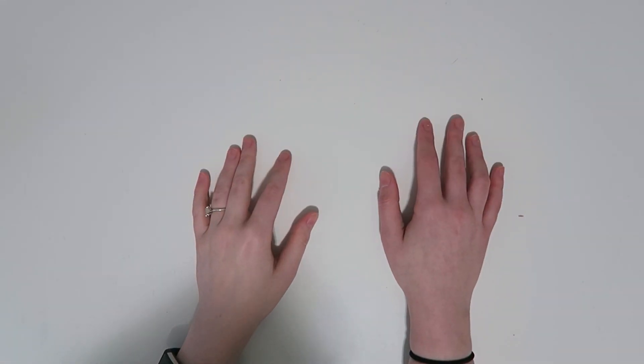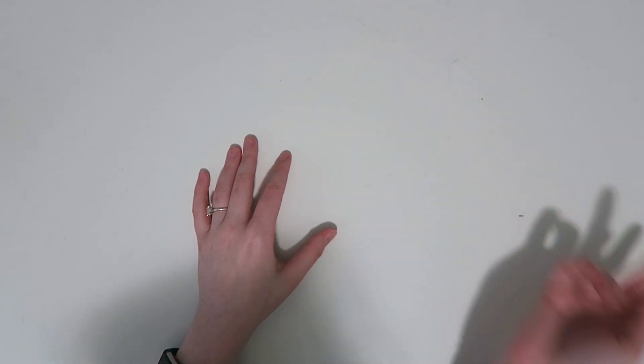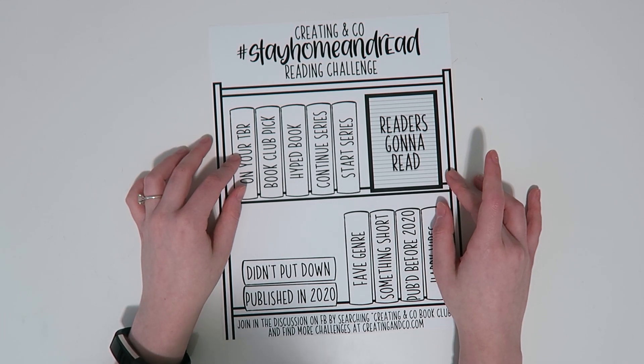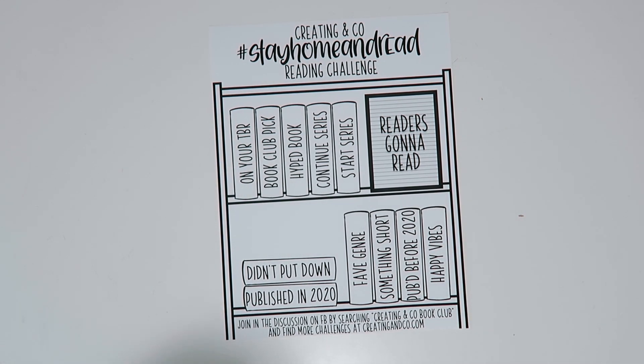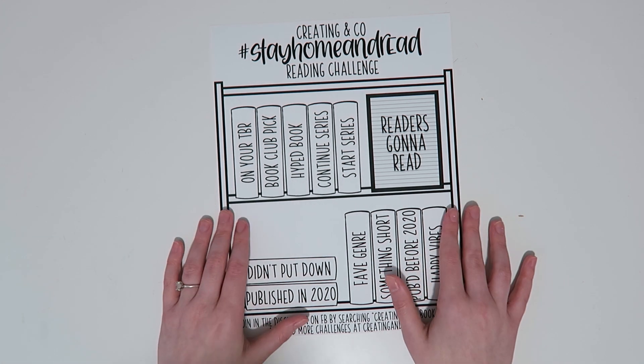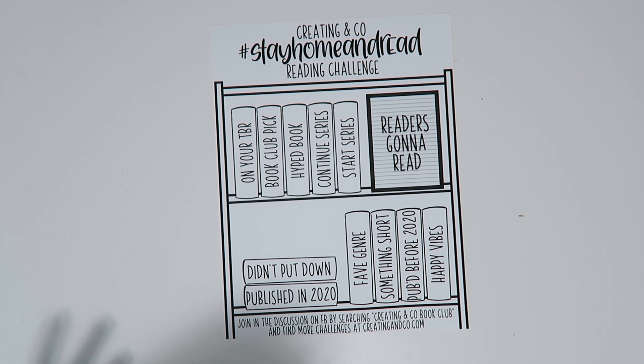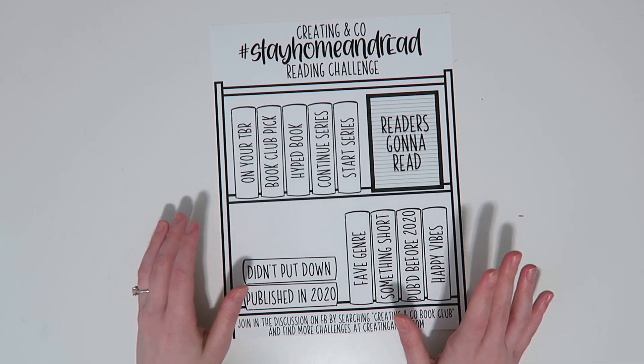Alright, I have a lot to show you, so buckle in or go grab a snack — I'll be here when you come back. I'm going to jump into all the things I have to show you, starting with the free printable 'Stay Home and Read' reading challenge. I didn't mention this in the first half of the video because I filmed that part yesterday, and then late last night I had the idea for it. I wanted to get it up for Friday since I'm already putting up a whole bunch of stuff anyway.